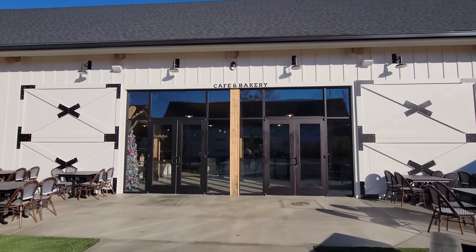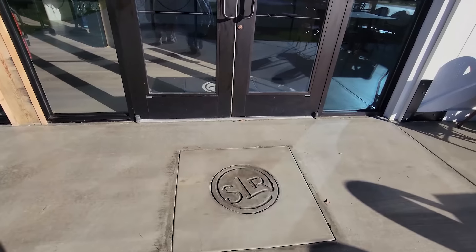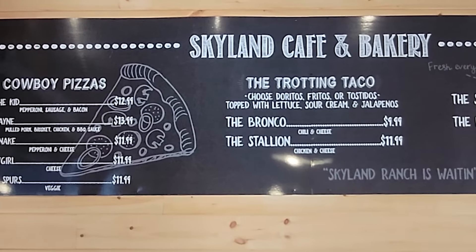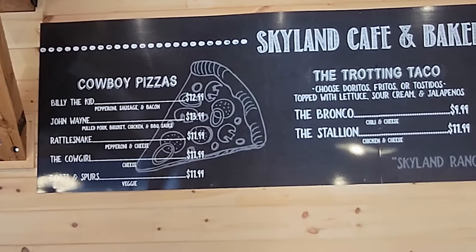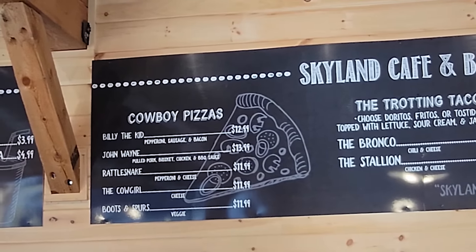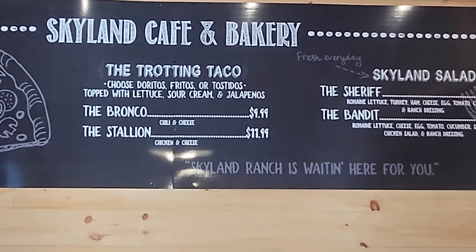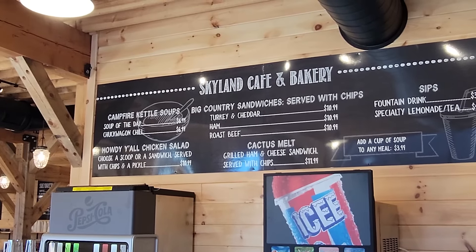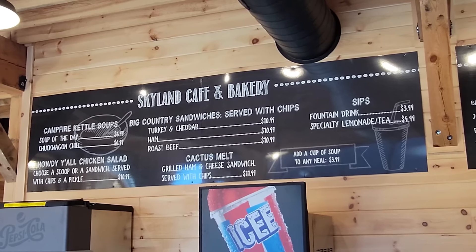Now we're heading into the cafe and bakery — they have some really cool treats. They have cowboy pizzas: a Billy the Kid for $12.99 with pepperoni, sausage, and bacon; a John Wayne for $13.99 with pulled pork brisket, chicken, and barbecue sauce. They also have tacos, Skyland salads, campfire kettle soups, and big country sandwiches served with chips — turkey and cheddar for $10.99. Not badly priced and something for everyone.